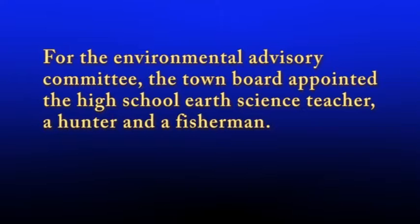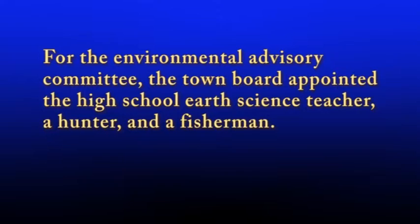Take a look at this example. For the Environmental Advisory Committee, the town board appointed the high school earth science teacher, a hunter and a fisherman. This sentence does not contain the Oxford comma, so the meaning is ambiguous. Is the teacher a hunter and a fisherman, thereby being the only one appointed to the committee? If so, the sentence is correct. If three individuals were appointed, however, then the Oxford comma is necessary as seen in the revised sentence: For the Environmental Advisory Committee, the town appointed the high school earth science teacher, a hunter, and a fisherman.